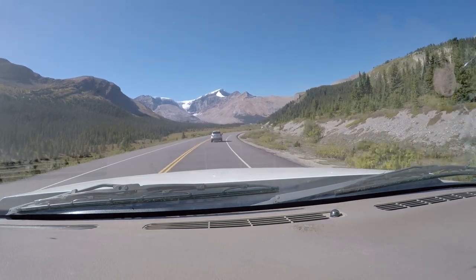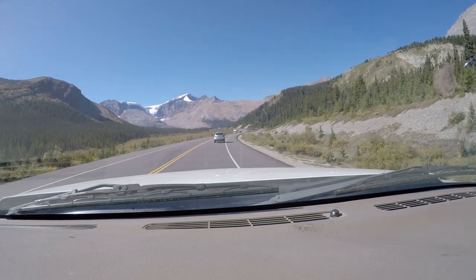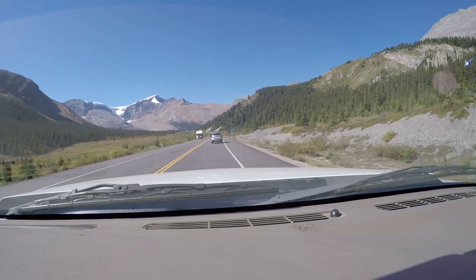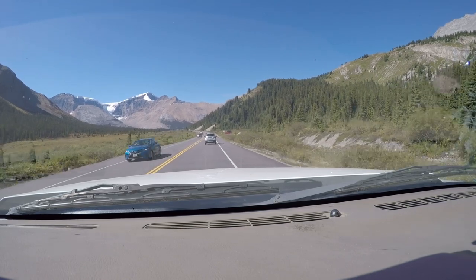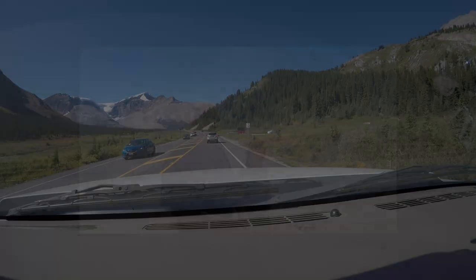As we approach the Columbia Icefield and the Athabasca Glacier, let me explain the difference between a glacier and an ice field. An ice field is a large body of ice, and glaciers are like rivers that flow out from the ice.